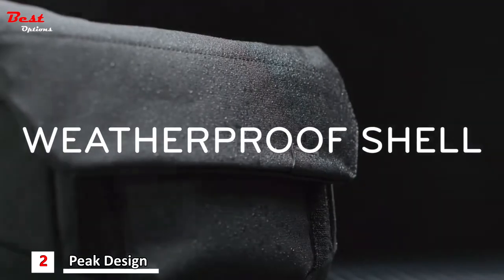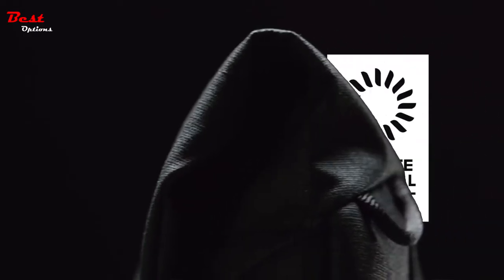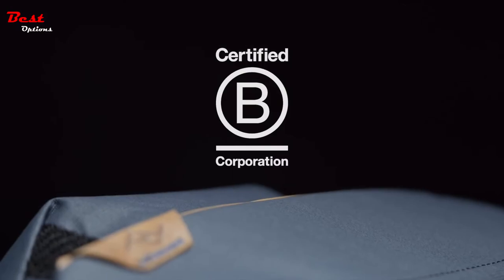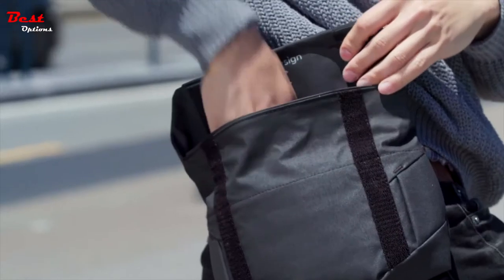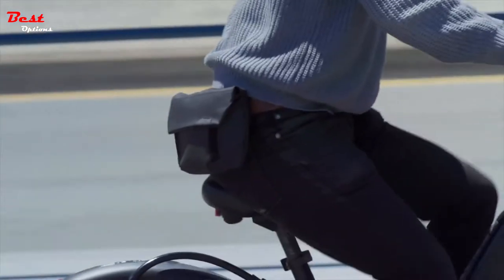The weatherproof shell and soft internal felt liner are made from recycled BlueSign-approved fabrics. Field Pouch is 100% carbon neutral, made by fairly paid factory workers, available in three beautiful colors and guaranteed for life. Field Pouch by Peak Design — for the things you need to do your things.